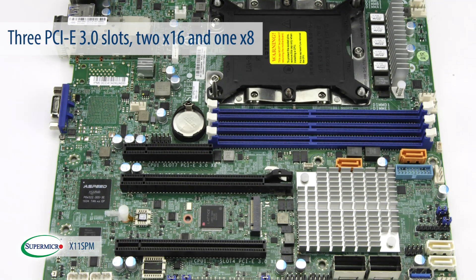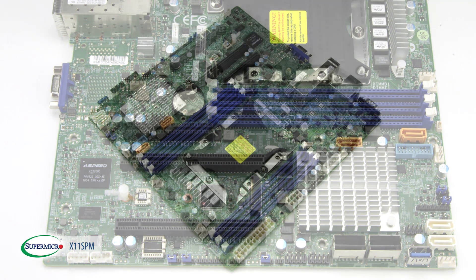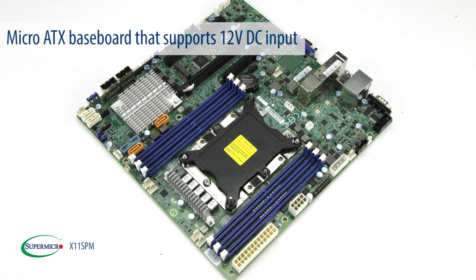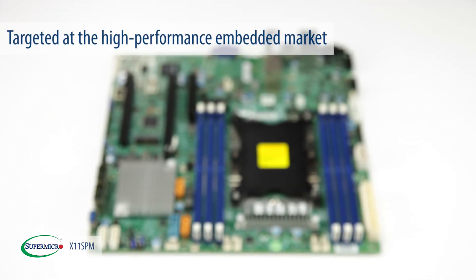There are 3 PCIe 3.0 slots on this motherboard: 2 x16 and 1 x8. X11 SPM is a micro ATX baseboard that supports 12 volt DC input. These features target the high performance embedded market.